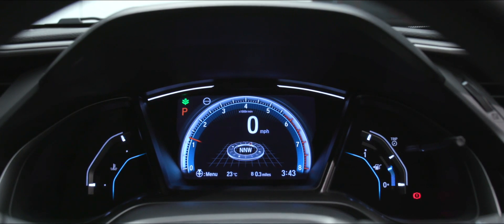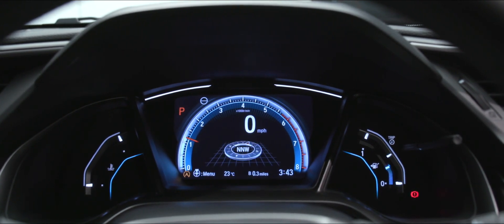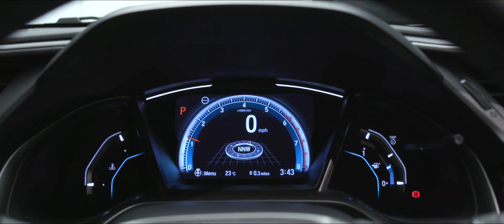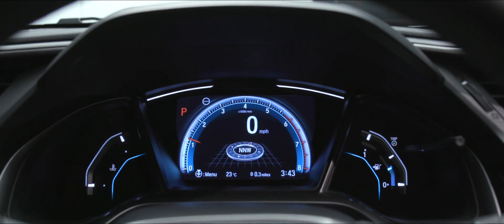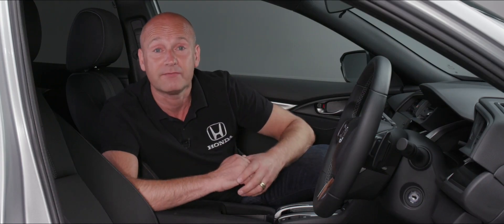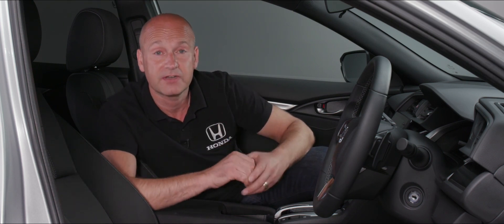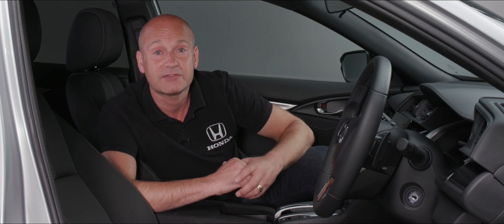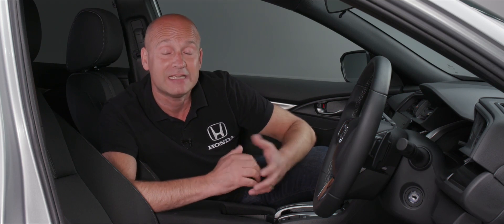All the information you need as a driver is clearly displayed on the TFT screen straight in front of you — a digital speedo, fuel gauge, and indicators for adaptive cruise control and lane keeping assist. Most importantly, your speed is right in front of you, along with the rev counter. If you're travelling abroad, pressing a couple of buttons lets you switch between miles and kilometres per hour.